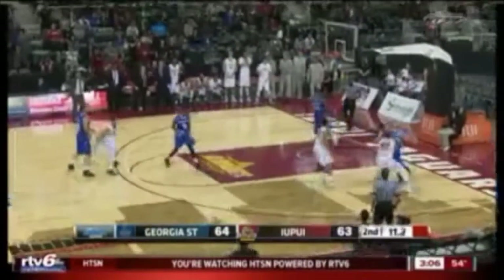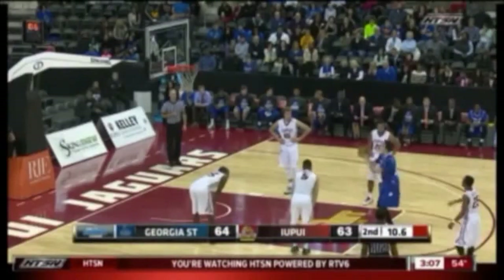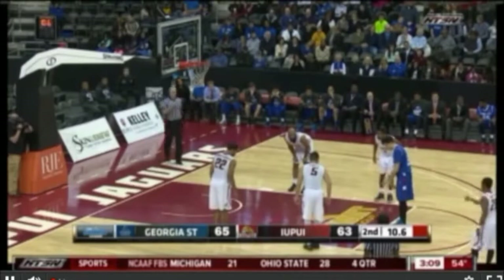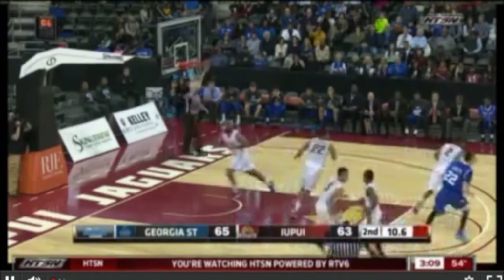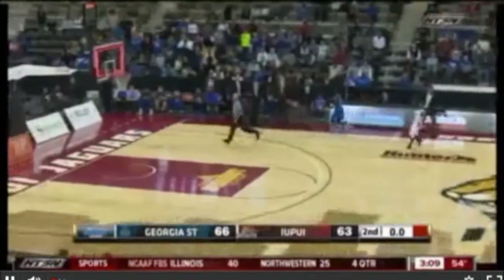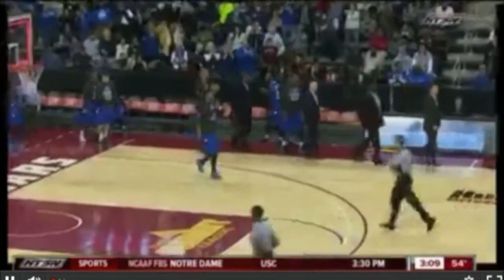Not yet for IUPUI. They'll go ahead and foul Hunter with 10 seconds remaining. He's 8 of 9 from the stripe today. Always keep firing. But it looks like they're going to go ahead and meet him at midcourt — they may foul. For contact, Georgia State plays keep away. That ball just thrown to the rim to expire the clock, and this game comes to an end.